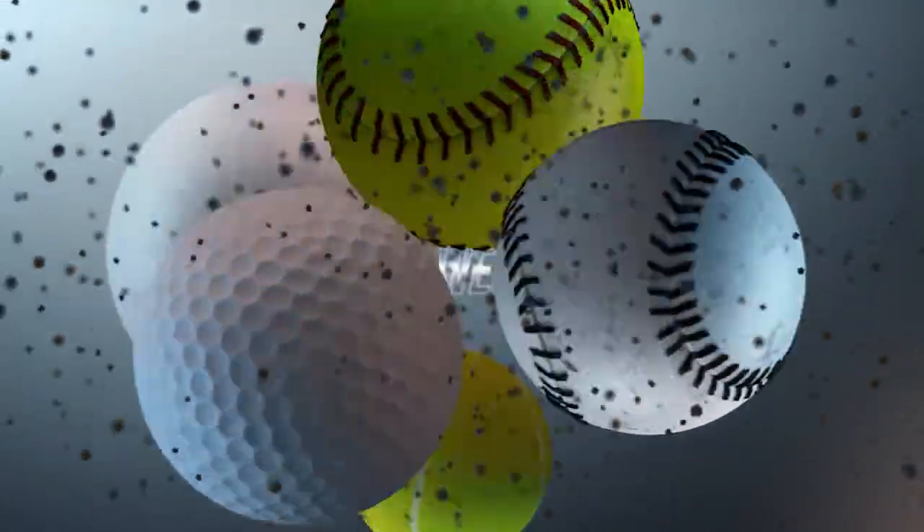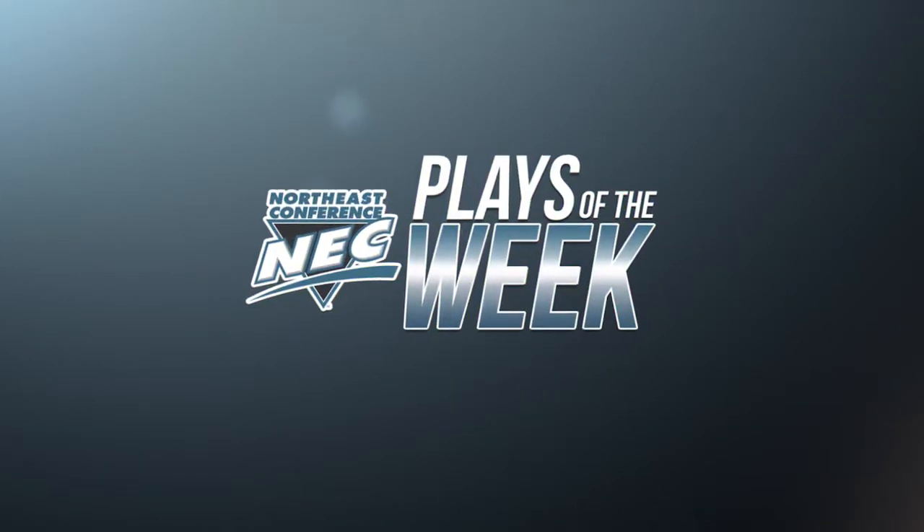It's time to take a look at the top plays from the past week in NEC Spring Sports action.